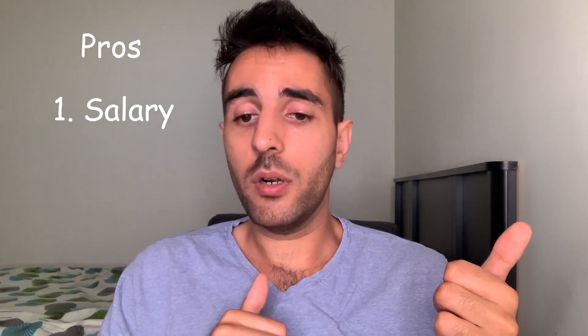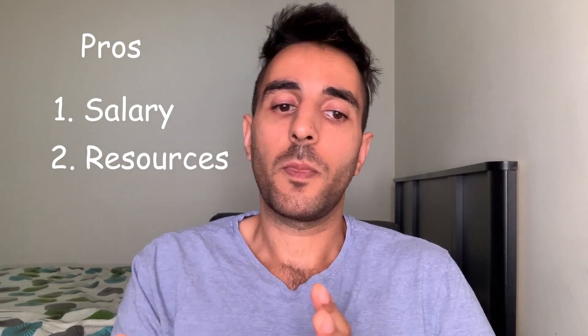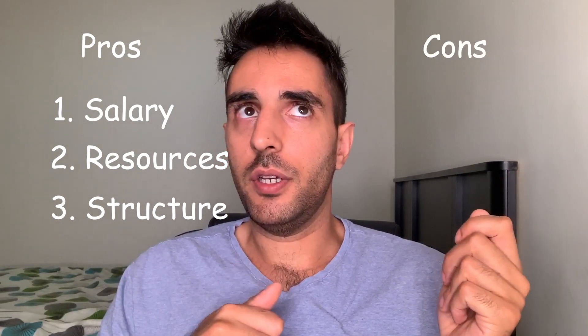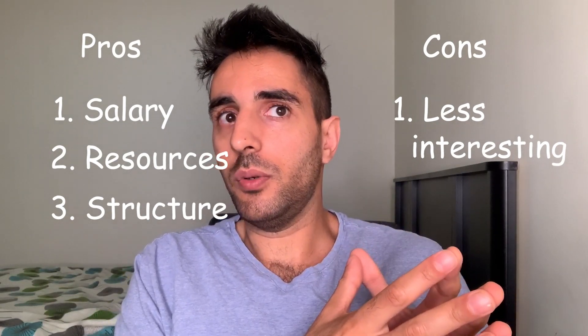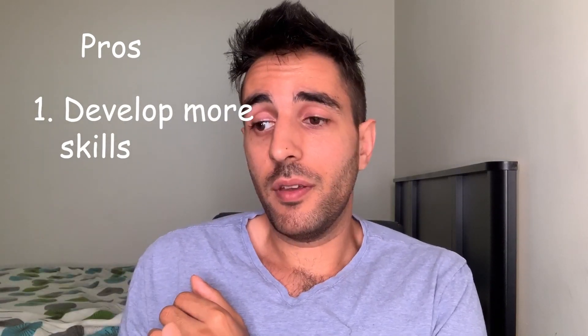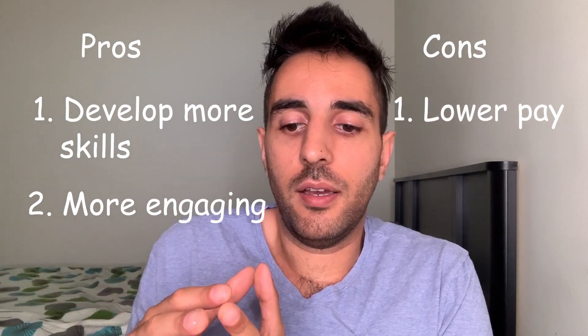Now let me explain some of the differences between big companies and small companies. With bigger companies, you're typically going to get paid more, there are benefits, more training, and more resources for employees. You'll probably travel more. But with big companies, you're not typically going to do as interesting work because you're usually pigeonholed into doing a specific task — it's a lot more structured. With smaller companies, you have a lot more freedom because you have to do a little bit of everything. There's more creativity in that sense, but on the flip side, you probably don't get paid as much and there's not as much direction. So pros and cons to both.